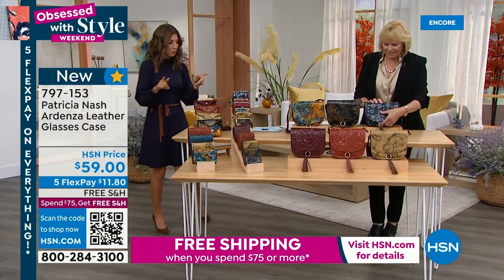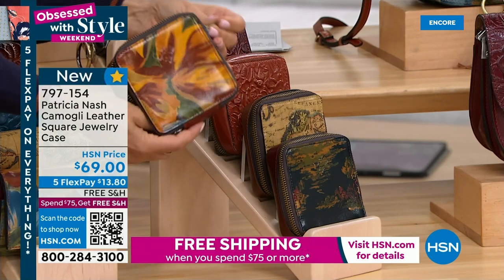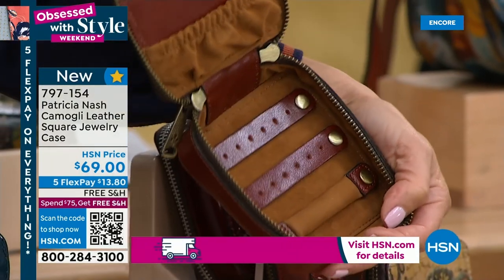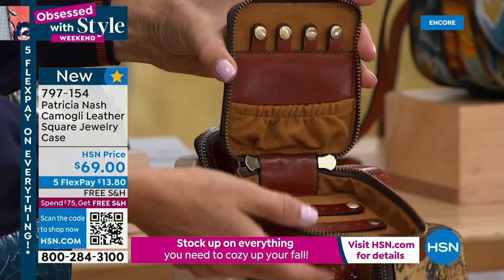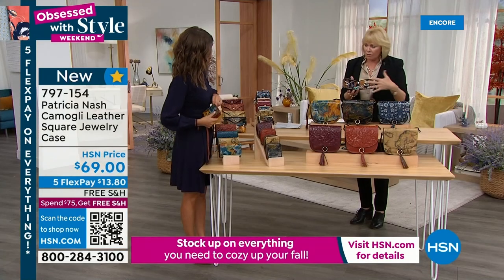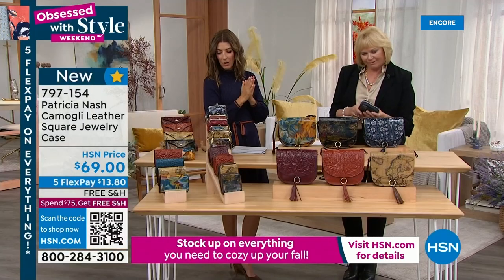We have the jewelry case available in all the same colors as our today's special. It's a nice square shape — the zipper goes all the way around, opens up with a little bar for your rings, little holes for your earrings, and you can hang your bracelets and chains and they gather in the gathered pocket. Everything right at your fingertips; you're not digging around. You could hold a lot of jewelry in here. I used to throw jewelry into my cosmetic bag and it'd be all knotted up or have makeup all over it — this is really a great solution.